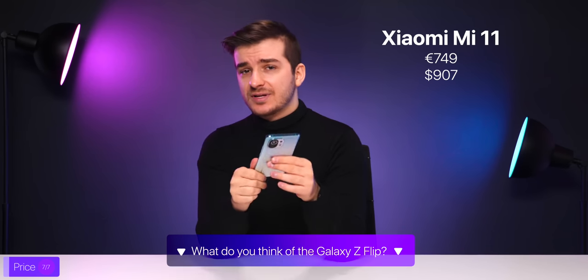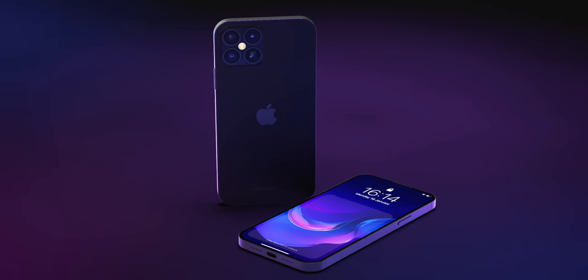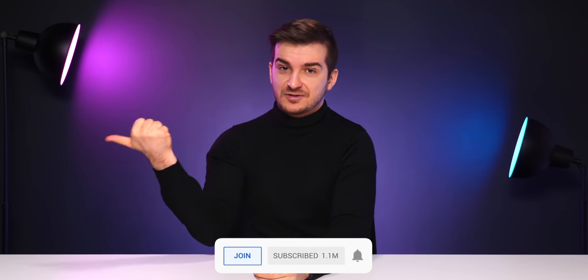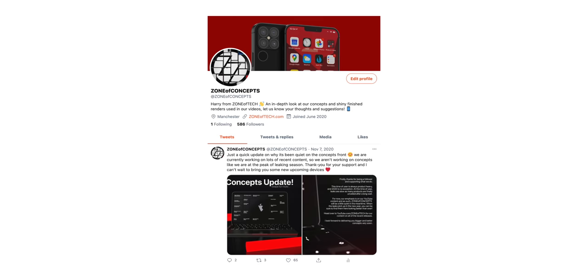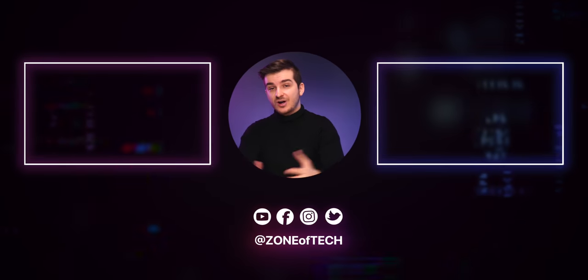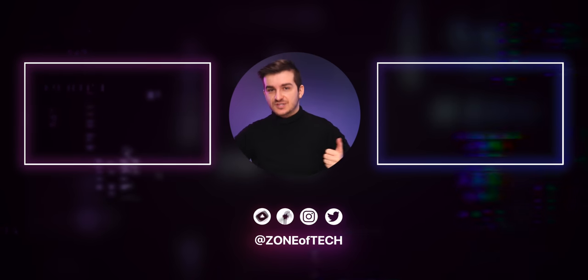Let me know in the comments what you think — what would make the perfect iPhone in your eyes? If you enjoyed our video and our concept, definitely subscribe and give this video a like to let us know. You can also follow us at ZenofConcepts on Instagram and Twitter, where we post behind-the-scenes concepts. But this has been pretty much it — thank you for watching, I'm Daniel, this has been ZenofTech, and I'll see you guys in the next one. ZenofTech signing out, cheers.